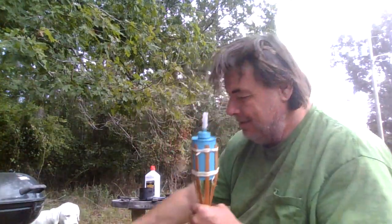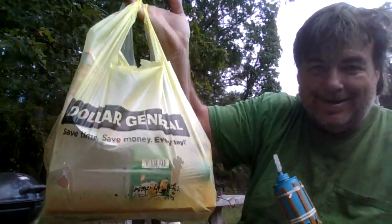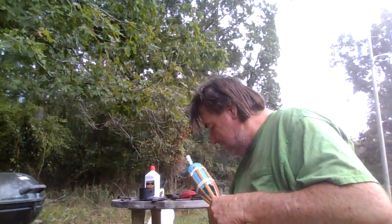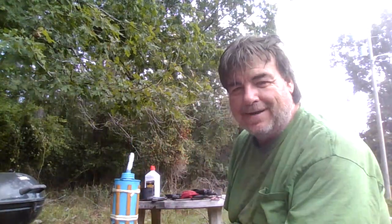Welcome to another Arkansas Wildman Survival. So I was challenged to do the dollar store survival, 10 item survival challenge, 24 hour survival challenge.